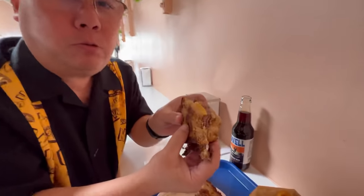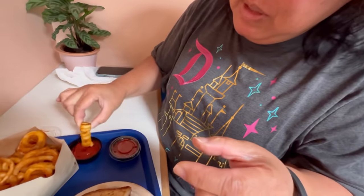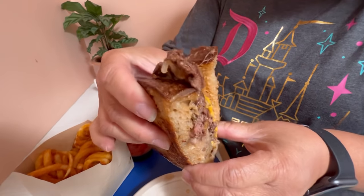This is delicious! They had regular fries and curly fries — two different choices. I'm gonna try a curly fry, freshly fried, and dip it in. Very crunchy. I haven't seen this type of curly fry in a while — look at that!